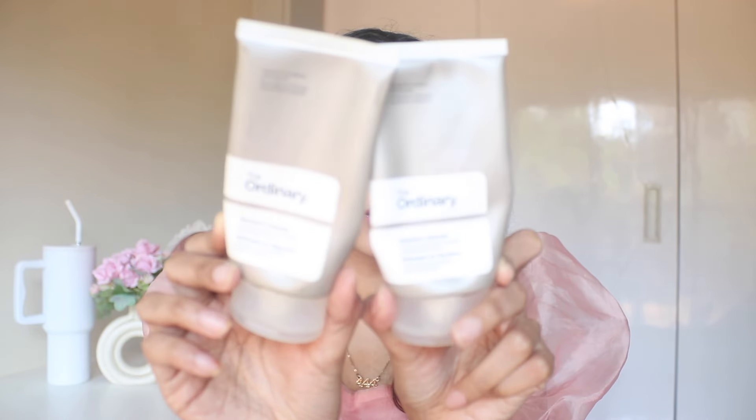Next up, we have the Ordinary Squalane Cleanser — two of these. I absolutely love it. Perfect as the most gentle cleanser for combination skin or sensitive skin. If you just want a very gentle cleanser, this is a really good one, and yes, I would buy it again.